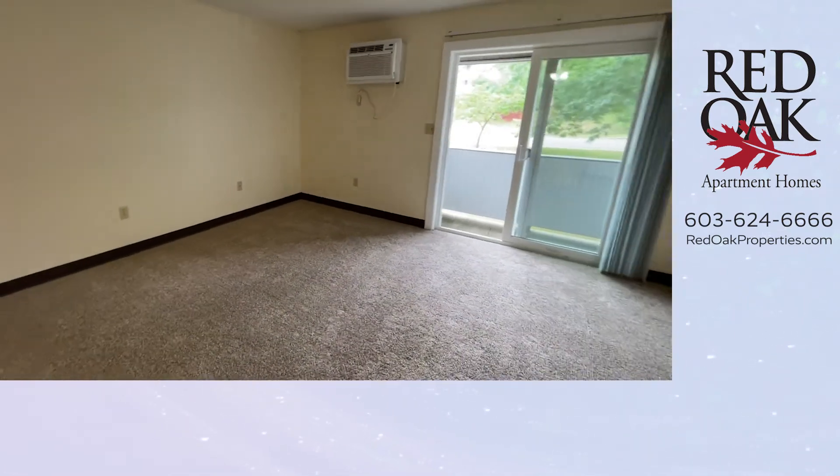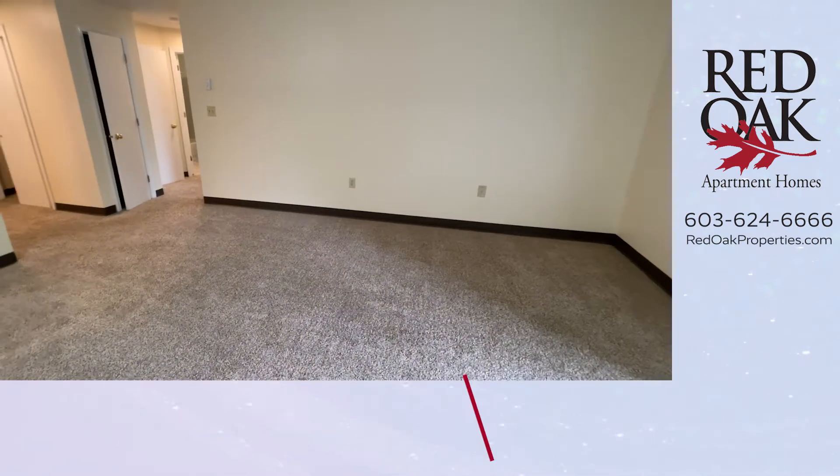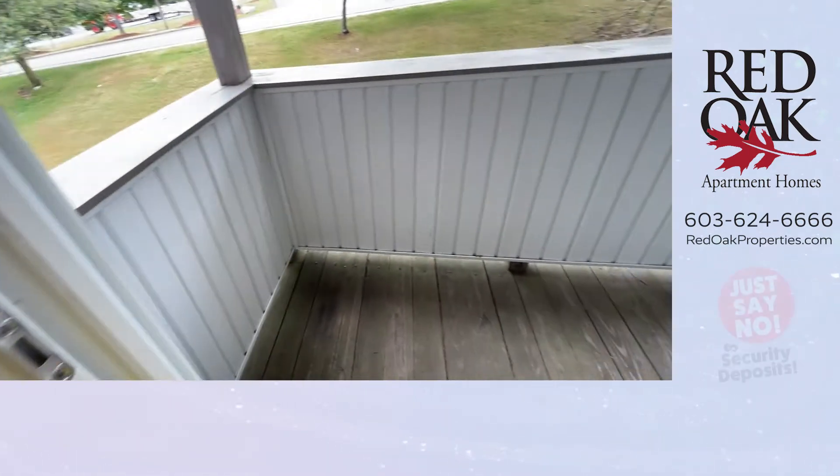You'll see you do have air conditioning — there's a unit on the wall right there. And you have the benefit of sliders out to your very own private balcony.